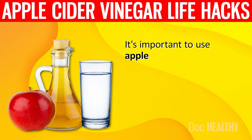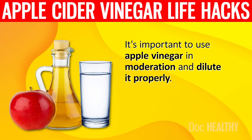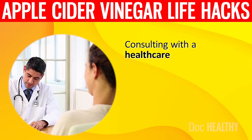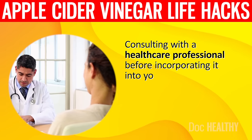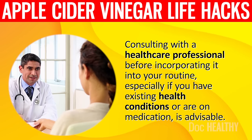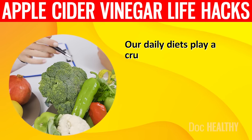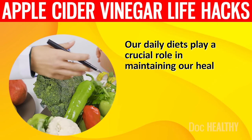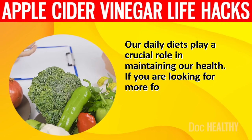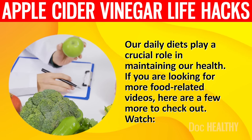It's important to use apple cider vinegar in moderation and dilute it properly. Consulting with a healthcare professional before incorporating it into your routine, especially if you have existing health conditions or are on medication, is advisable. Our daily diets play a crucial role in maintaining our health. If you are looking for more food-related videos, here are a few more to check out.